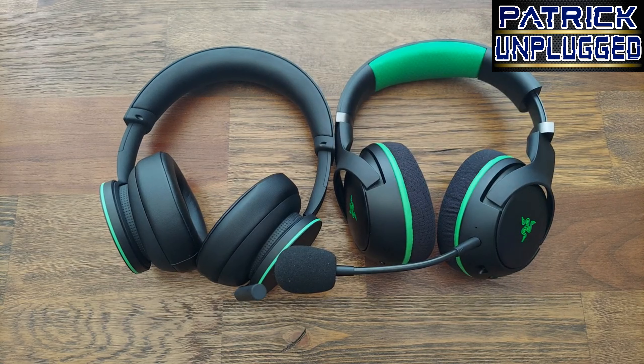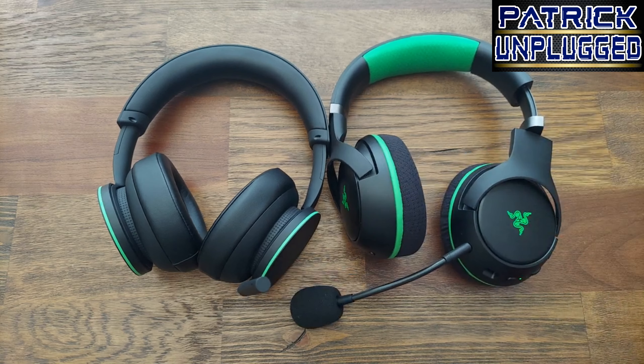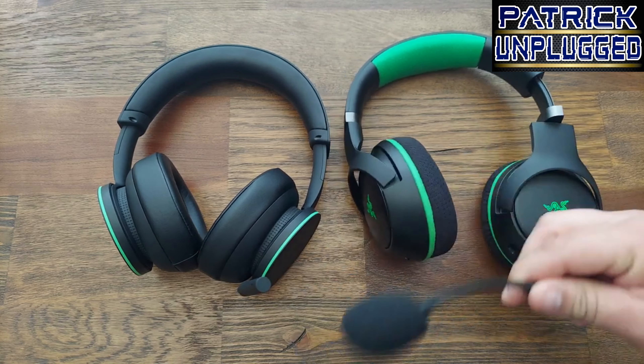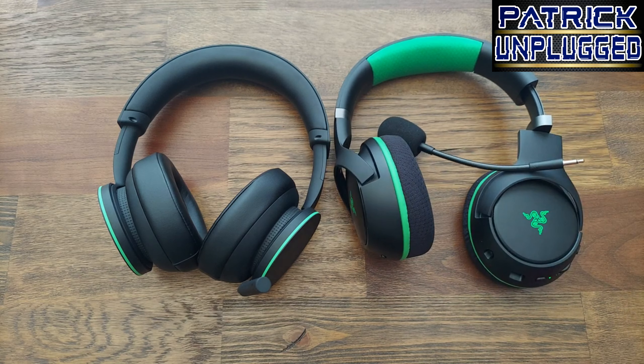If you decide to go with the Razer Chira Pros — maybe you like the fancy lights or the removable microphone — you're not going to have any regrets. Find me on Instagram, YouTube, the Anchor app, Spotify, Apple and Google Podcasts. It's your boy Pat. Peace — catch you in the next one.